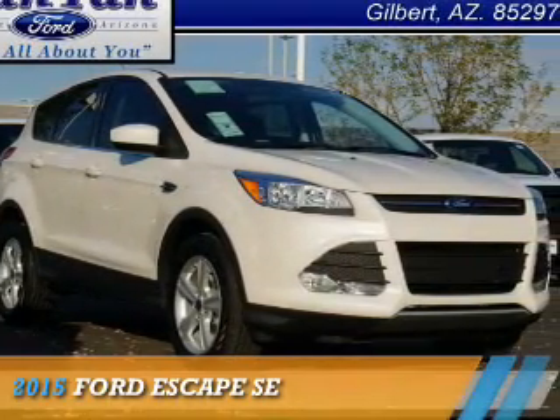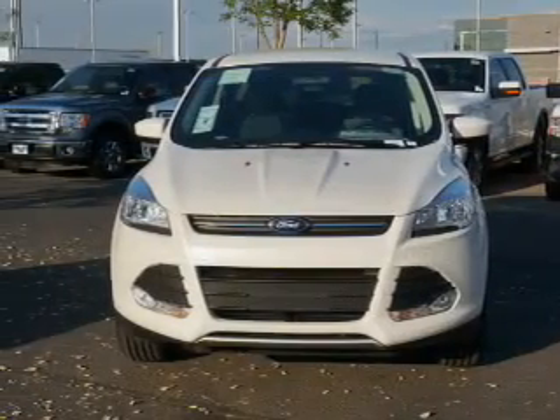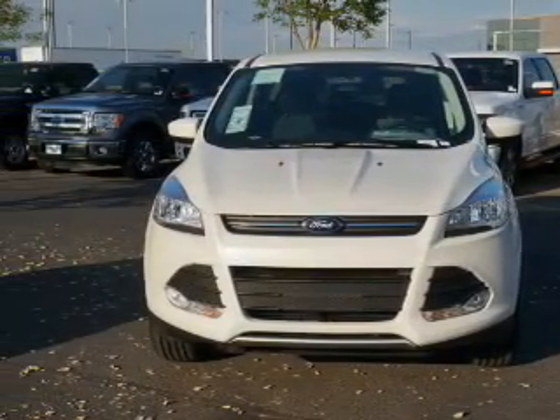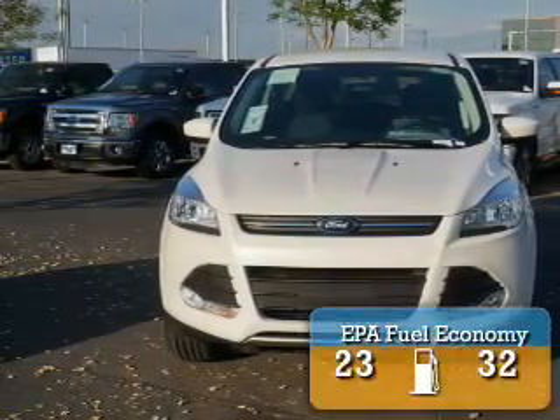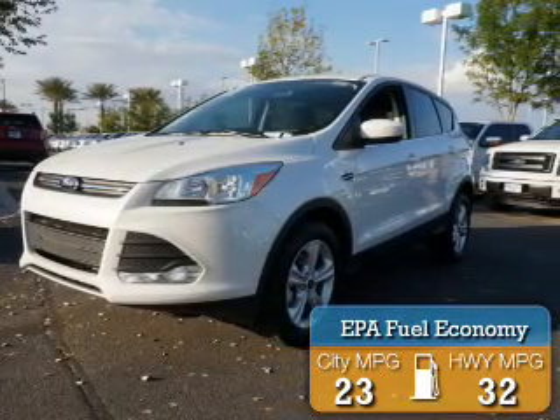Presenting the 2015 Ford Escape. It's powered by a 1.6-liter four-cylinder engine and an automatic transmission. Great fuel efficiency saves you money by requiring fewer trips to the gas station.